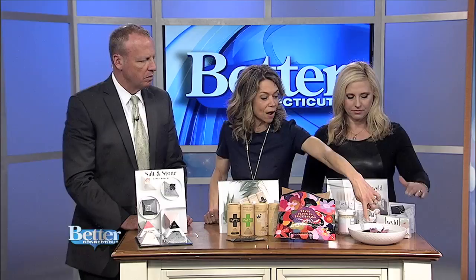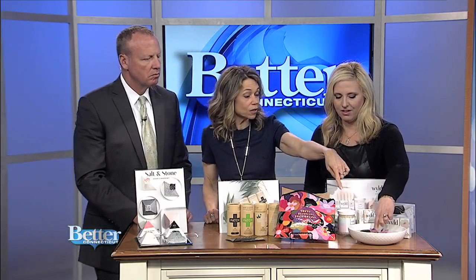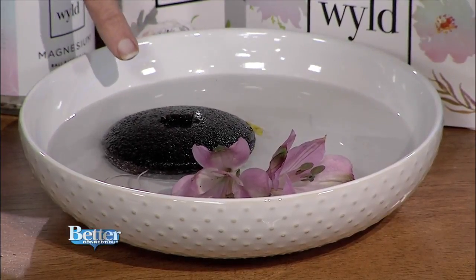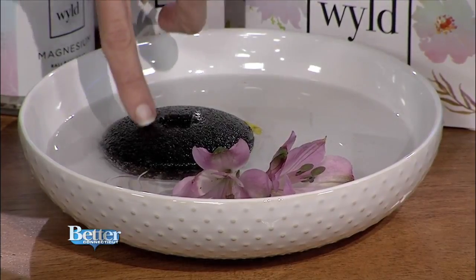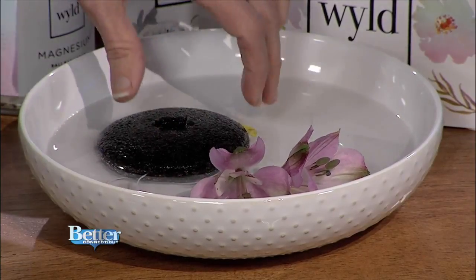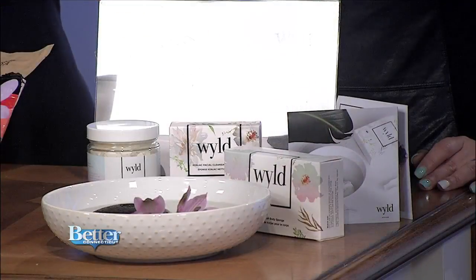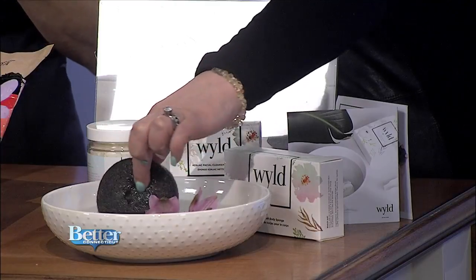Next up, I had to take this out for you to touch and feel it. This is a company called Wild and they're from Canada. This is the Konjac Facial Sponge — it's actually made out of a plant, completely biodegradable. It gets squishy with a really cool consistency. You can put your cleanser right inside the center and it helps to exfoliate your skin.